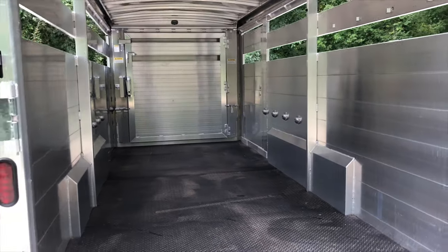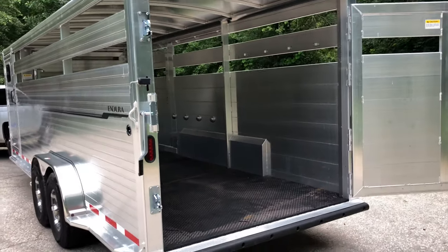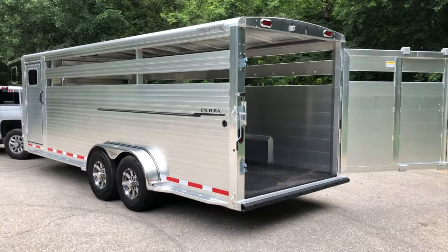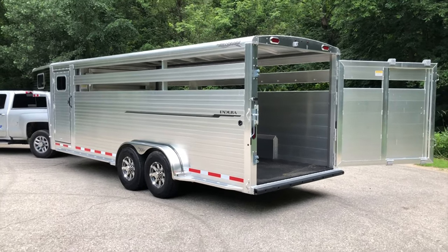When you're thinking trailers, make sure you visit Hillsboro Industries on the internet and contact your local dealer for more information. Hillsboro is simply the best.